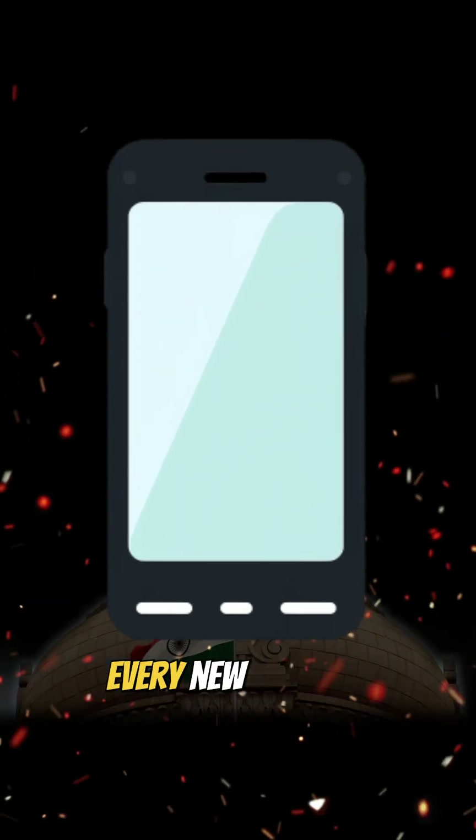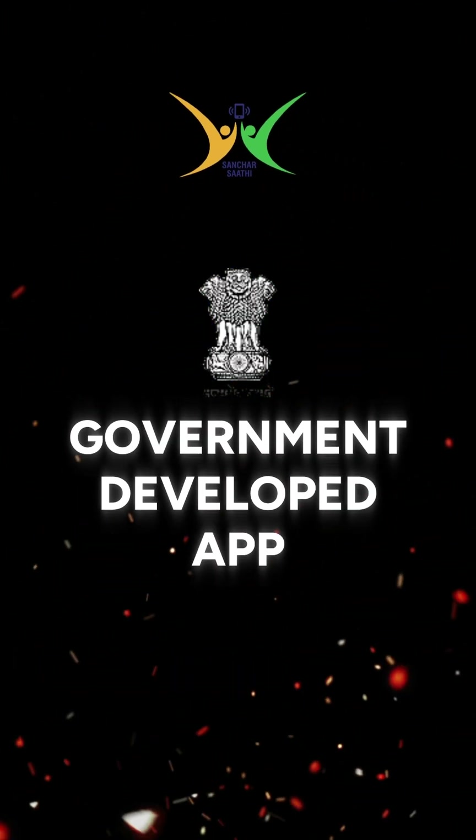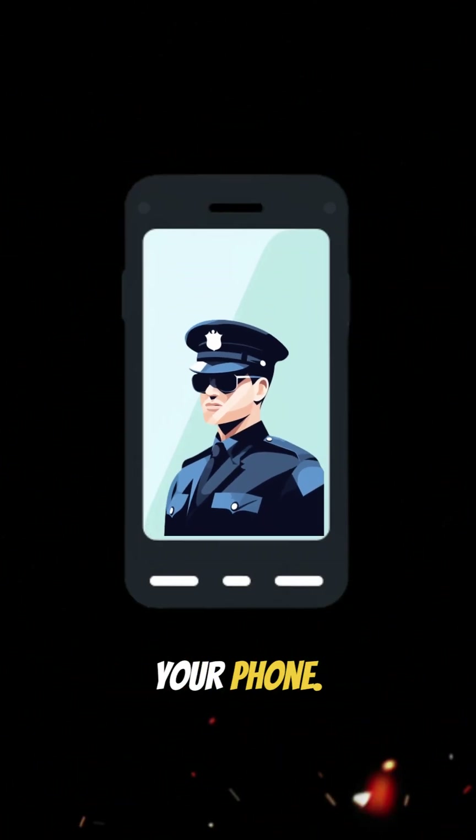Why is the government forcing every new phone in India to ship with Sanchar Sati? And what does this app actually do? Sanchar Sati is a government-developed app from the Department of Telecommunications, launched in 2023. It basically acts like a security guard for your phone.